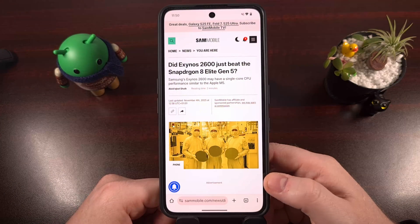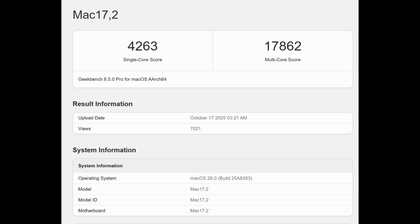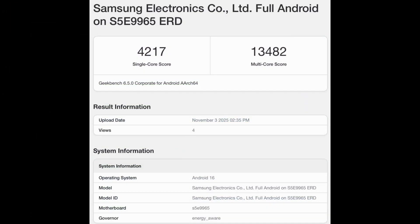When it comes to Geekbench 6 tests, all of these have been scored recently. Here's one that has been circulating for the Apple M5 chip, here's one that's been going around for the Qualcomm Snapdragon 8 Elite Gen 5 SoC, and here's the chart that was recently shared that claims to show the performance of the Exynos 2600.